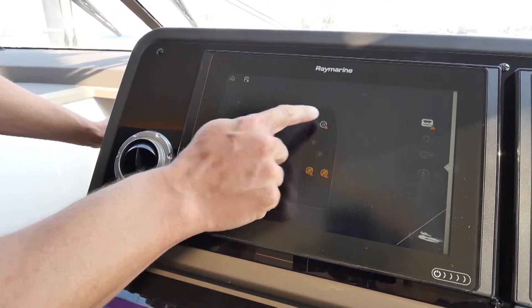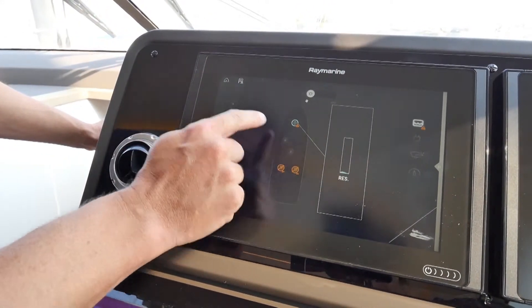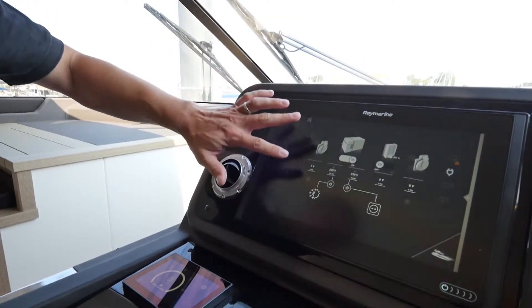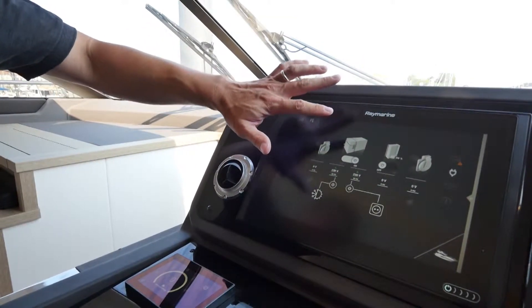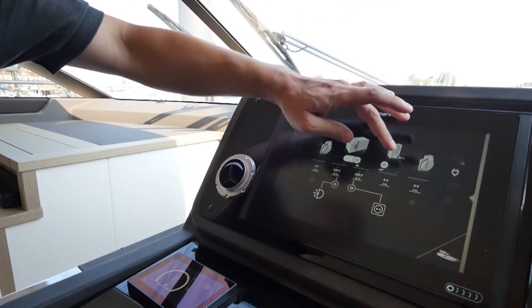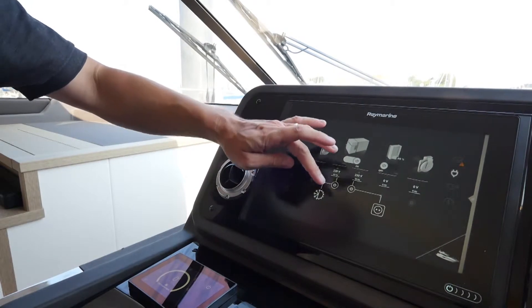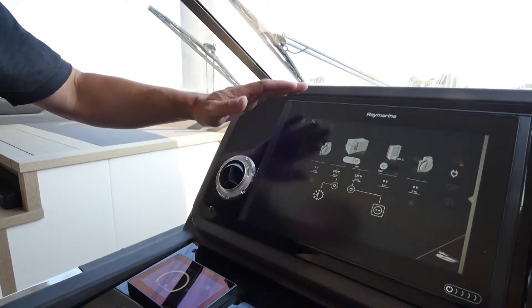Of course, you have tanks — water tanks, fuel tanks, and holding tanks. This is a particularly nice screen. It gives you all of the AC sources, so you can see here that the generator is on. We can turn on and off the inverter from here and show different power sources going to the domestic and air conditioning sides.